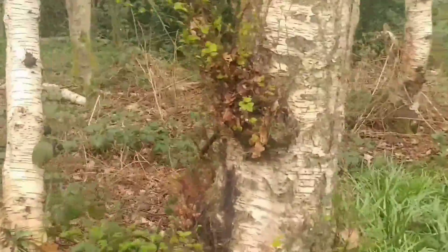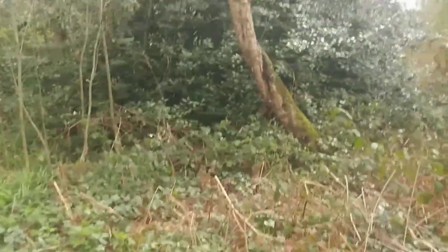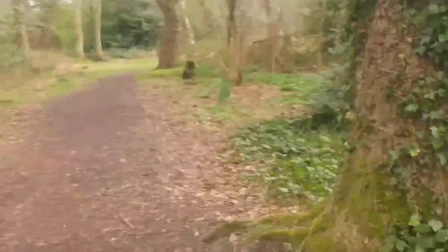Just nice little paths, a short little amble through. Could have some great bluebells on that when it gets older. Yeah, it's a lot of birch but it's mature birch, which means the bark doesn't peel.